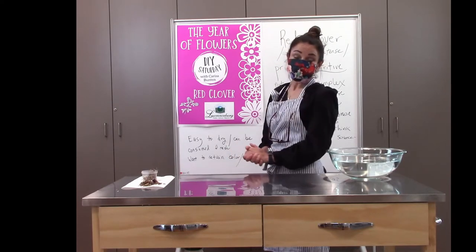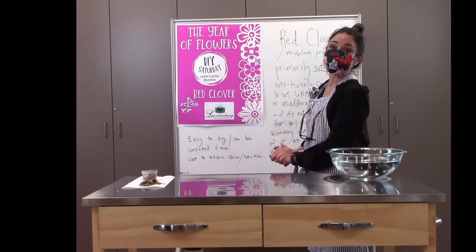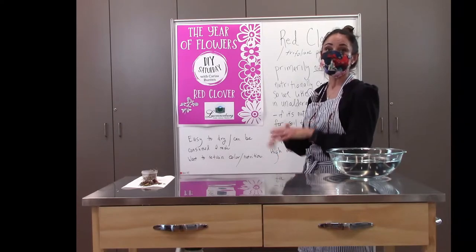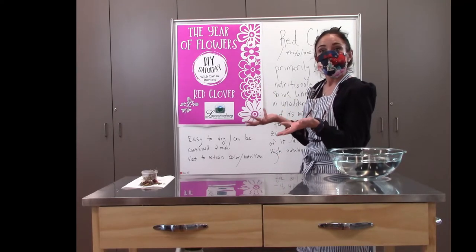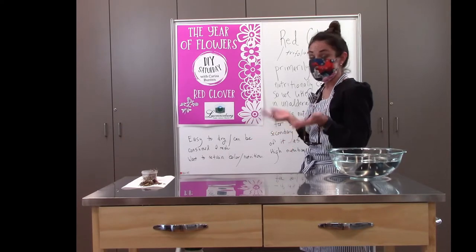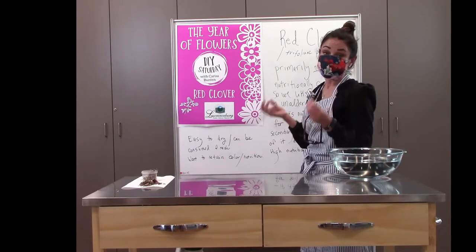Today we're going to talk about red clover. What's kind of fun and exciting about this is I bet 9 out of 10 people watching, if not 10 out of 10, have a patch of it growing in their yard, their woods, or have a place they can go and collect it and wildcraft it free of pesticides and other worries like pet excrement and things of that nature.